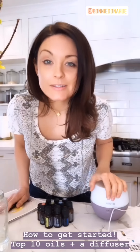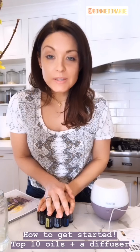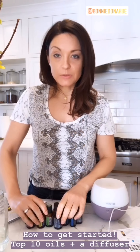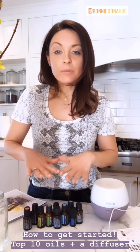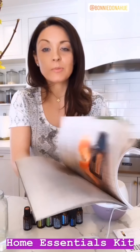So let's talk about how to get started with these oils and get them into your home. I always suggest starting with the top 10 essential oils — the ones we just talked about. You'll also need a diffuser to get started. This collection is called the Home Essentials Kit — the essentials you need in your home.